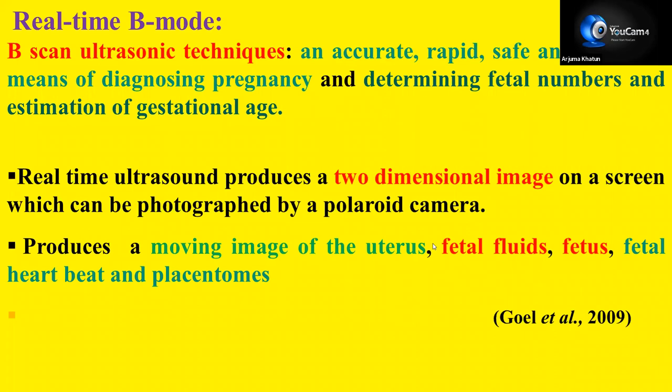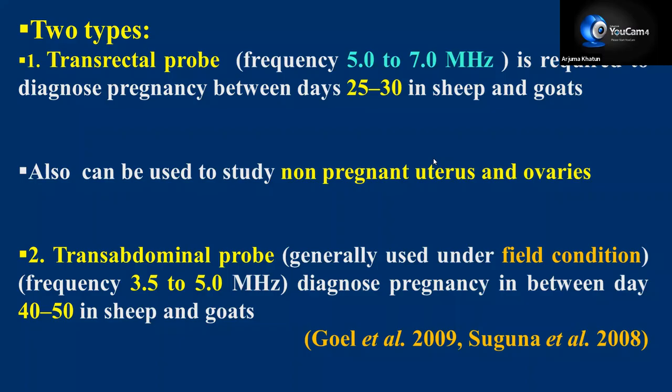Next is real-time B-mode, which is the latest technology. B-scan ultrasonic technique is accurate, safe, and practical for diagnosing pregnancy and determining fetal numbers, fetal age, fetal movement, and development of the placentomes. Real-time ultrasound produces a two-dimensional image on a screen, which can be photographed, and produces a moving image of the uterus, fetal fluids, fetus, fetal heartbeat, and placentomes. Two types of probes are normally used in B-mode ultrasonography: transrectal probe and transabdominal probe. The transrectal probe uses a frequency of 5 to 7 megahertz and is required to diagnose pregnancy between days 25 to 30 in sheep and goats.